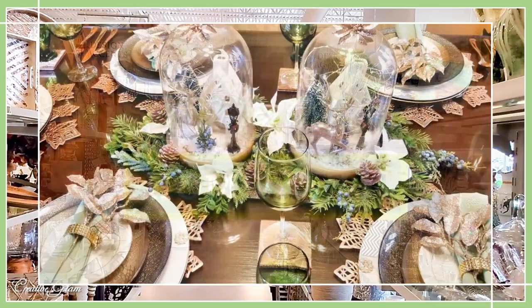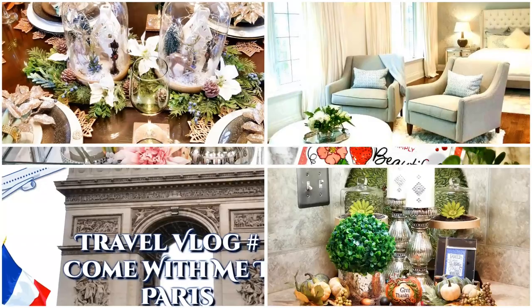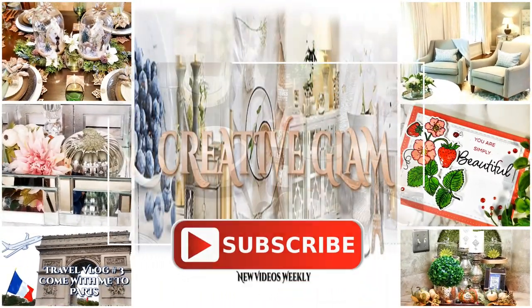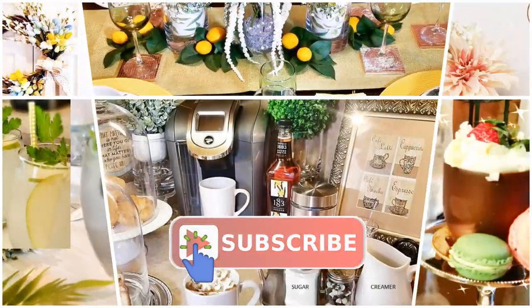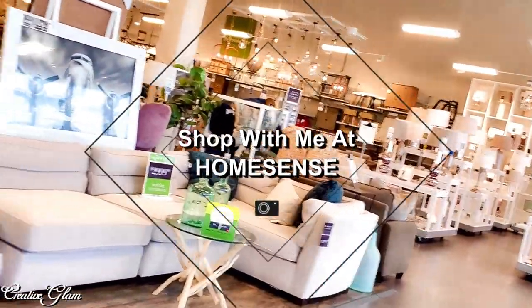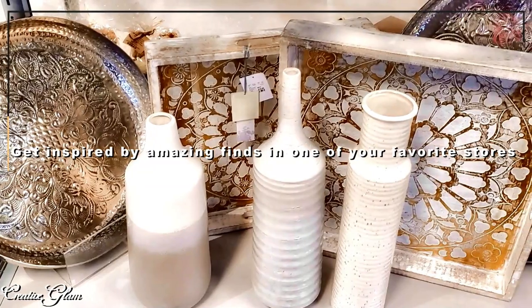Hi guys, welcome back to my channel. My name is Sharon. I'm so glad you stopped by. Make sure you hit that subscribe button along with the notification bell — hit it twice so you don't miss out on any of my future videos. Today I'm going to take you shopping with me at HomeSense. Let's go get inspired!